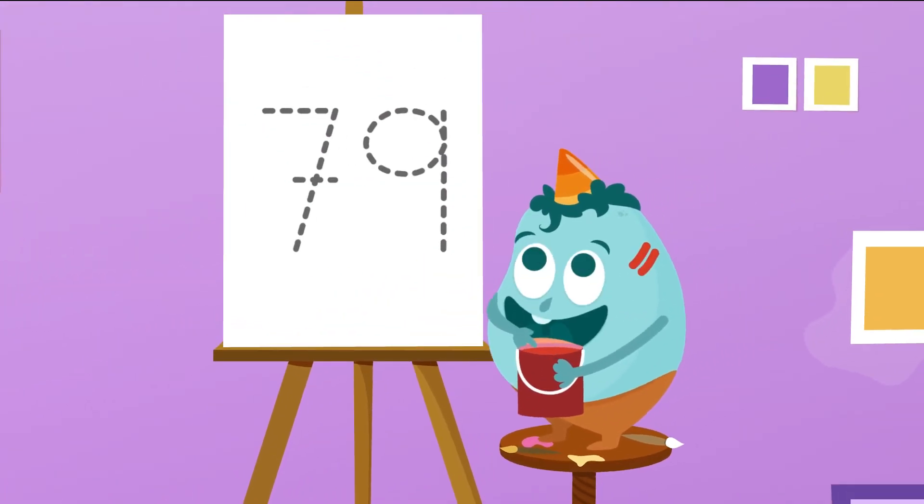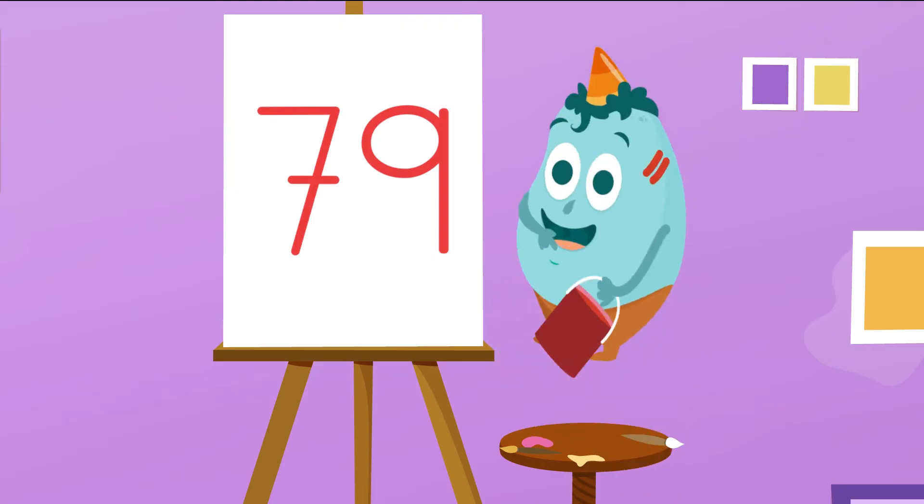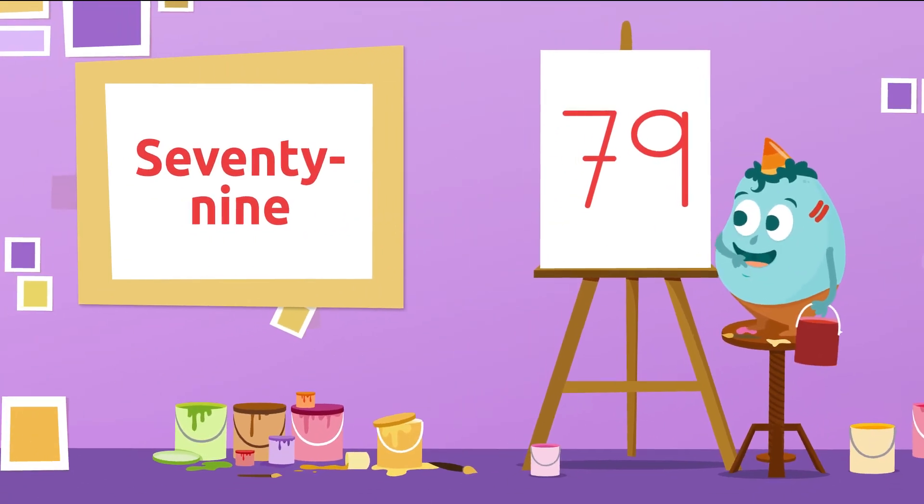Let's see how well you do with the next one. Do you know which number is this one? Sure! It's number 79. 79.